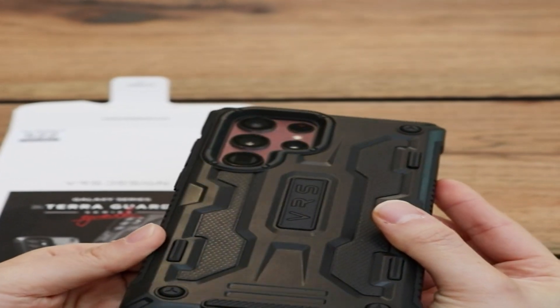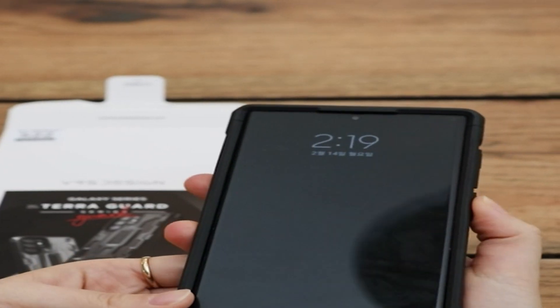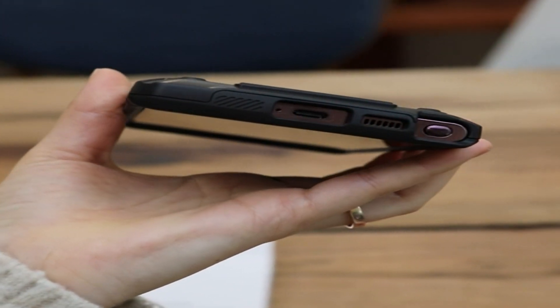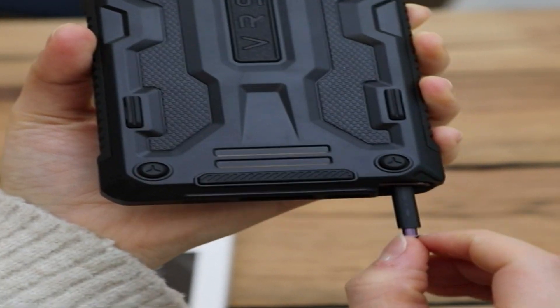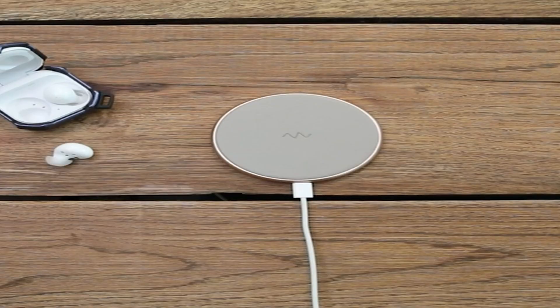With the right phone case, you can say goodbye to smudges, scratches, fingerprints, excess oil, and other unsightly effects of daily smartphone use. Plus, you'll protect your phone so that if you ever decide to sell or trade it in, it'll be in great condition. That is significant. I have prepared this video guide for the three best Samsung S22 Plus cases. So let's get started.